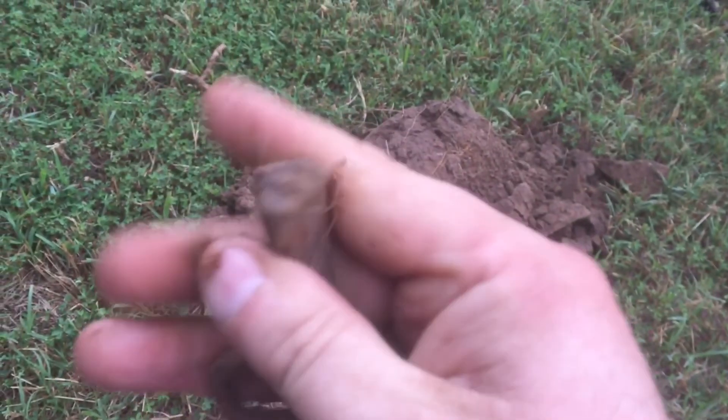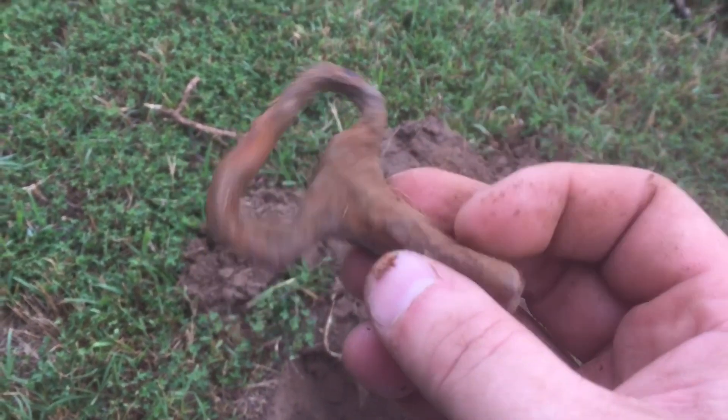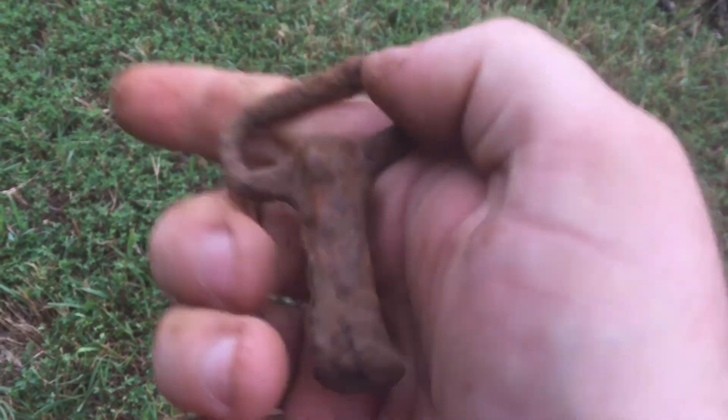Right here it's like an old key or something — pretty interesting. I'll get it cleaned up and see what it is. There's a lot of iron twist on it.